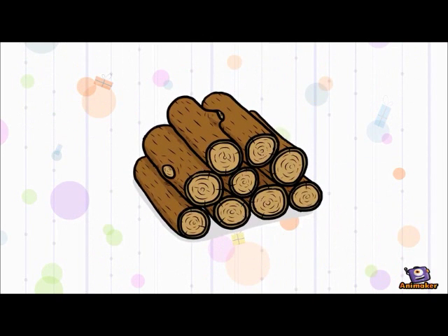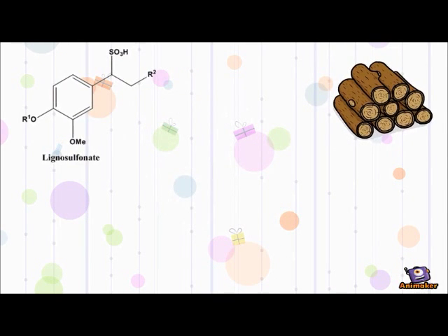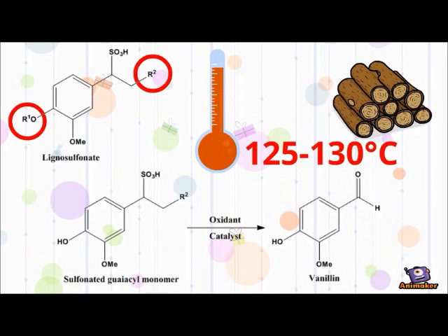Another raw material for synthetic Vanillin is lignin. Lignosulfonates are produced during paper preparation. The R1 and R2 groups in the lignosulfonates represent the wide variety of functional groups attached to the lignin structure. The lignosulfonates are then depolymerized under high temperature and pressure to form the lignin glycol G monomer. The monomer is then oxidized under strong alkaline conditions to give Vanillin. However, this procedure is unfavored due to the use of the expensive toxic reagent nitrobenzene. Also, the Vanillin is hard to separate from the by-product, and most importantly, the procedure results in a low yield of Vanillin.